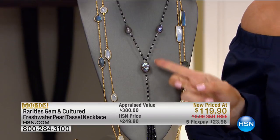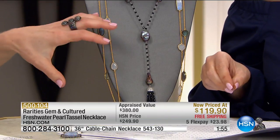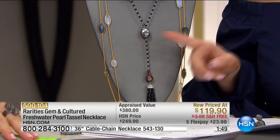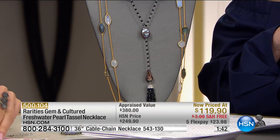Two minutes to sell out on our tassel necklace at our lowest price ever. We're going to start with the black tassel — in the black we have one dozen. So if you want the black tassel, you've got to be super quick. It's back with that beautiful magical rainbow color look in black. The size — you only find this size in tassel — with big baroque pearls. This was sold at $249, appraised at $380. Today it's $119, free shipping, $23 and change on your charge card.